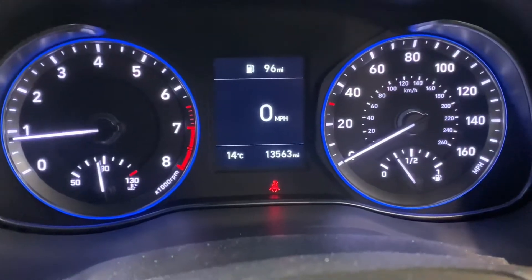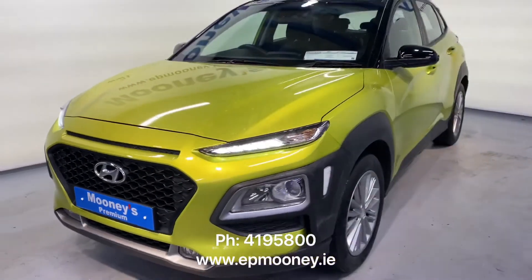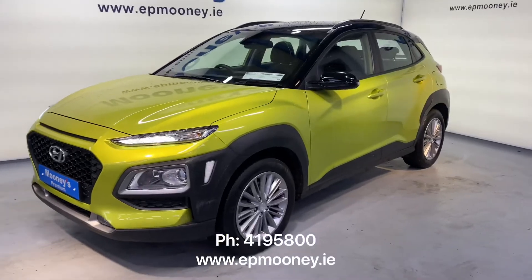There is 13,500 miles on the clock. It's fully serviced here at Mooney's and comes with the remainder of its Hyundai Unlimited Mileage Warranty.